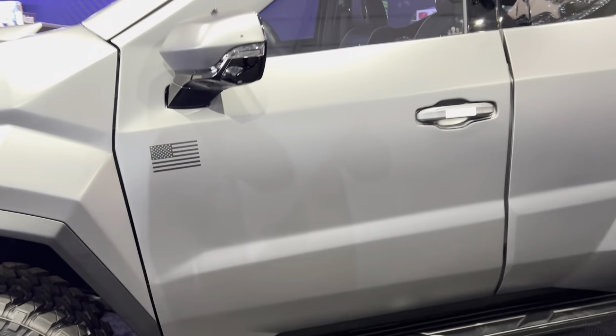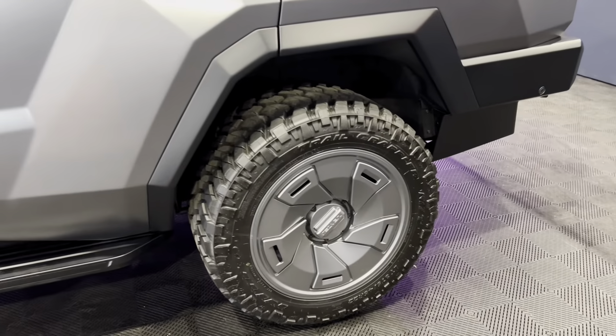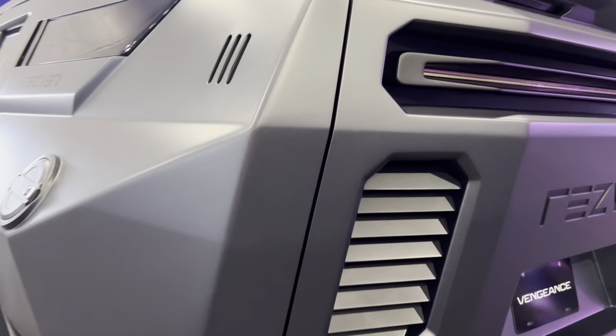This is designed to blend luxury and military, per Rezvani, and it can come with any of the Escalade's powertrains, including the Ecotec V8, the Duramax turbo diesel, and even the 682 horsepower supercharged LT4 from the Escalade V.